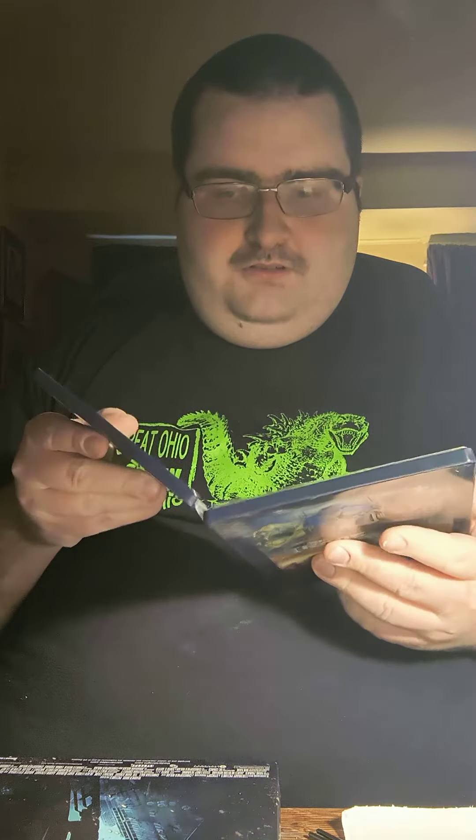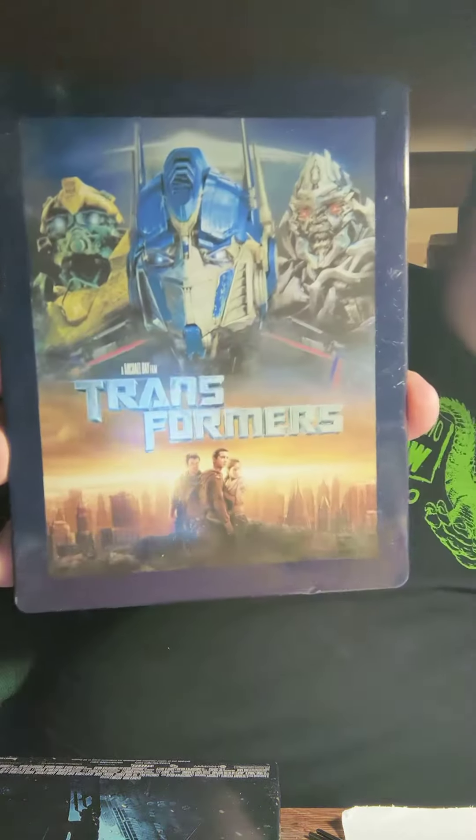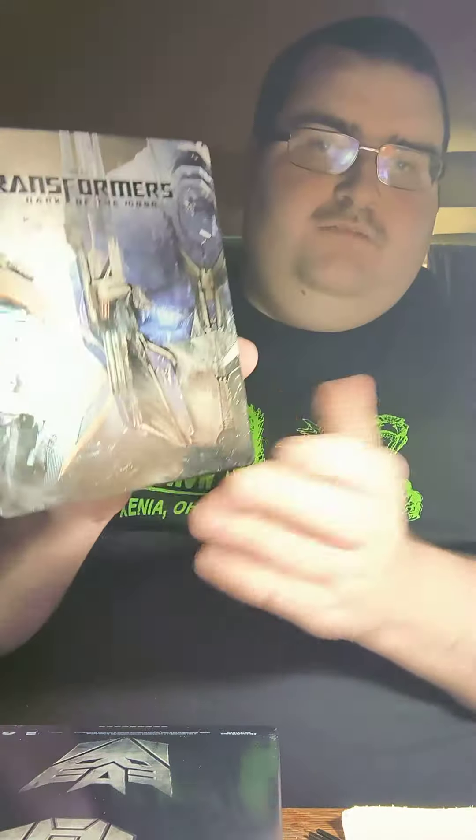I found this at my local Walmart. They got Transformers on steelbook. Here's the back of it. There's the Autobot and Decepticon. Here's the first one, and here is Dark of the Moon.